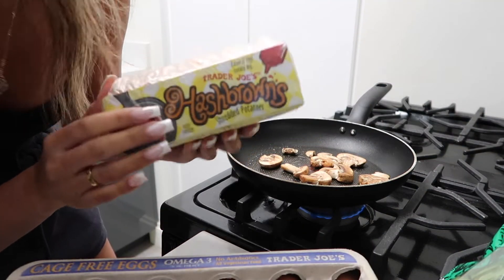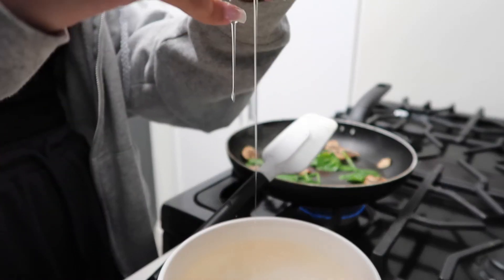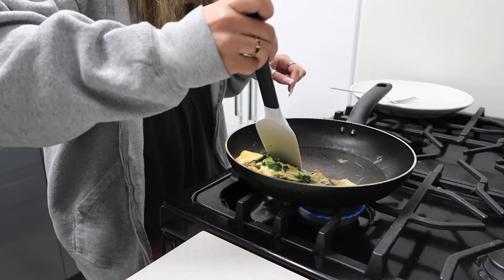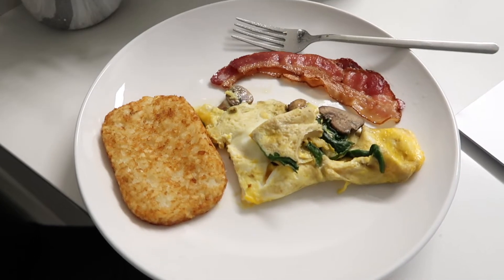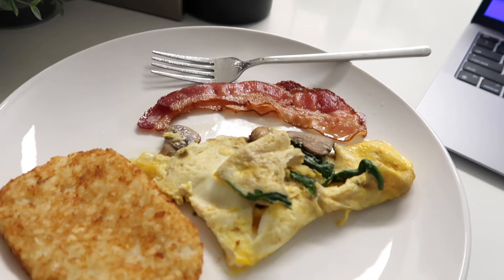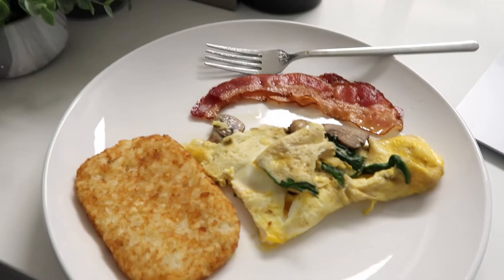You guys really need to get the Trader Joe's hash browns — they are amazing. Breakfast is done! I started eating my omelet already because I'm just so hungry. I kind of messed up my omelet when I tried to flip it over, but it's okay — it might not be the prettiest but it tastes freaking delicious. I also have my coffee, so I'm just gonna eat and then do some work.